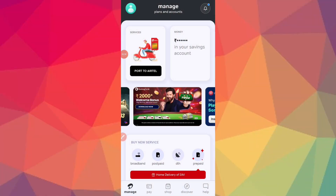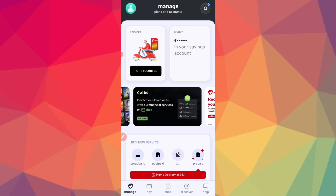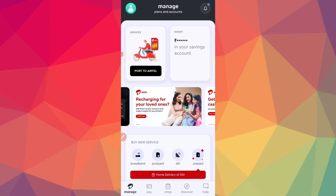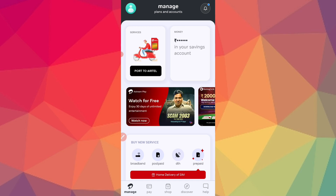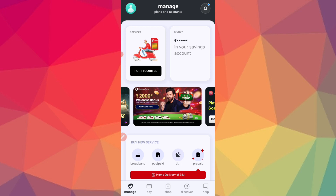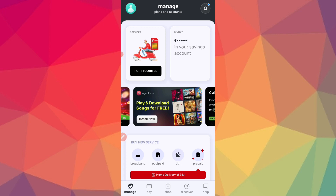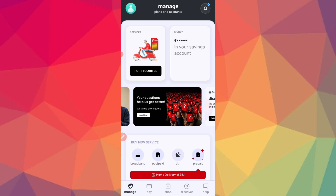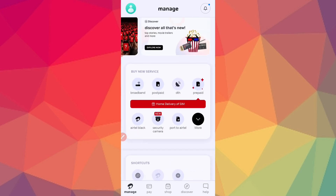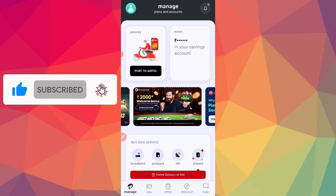Hello guys, today's video is about the Airtel app. If you like this video, please like it. If you are interested, please subscribe and press the notification button.